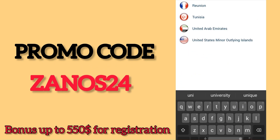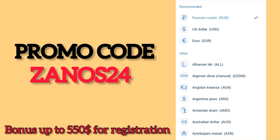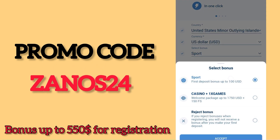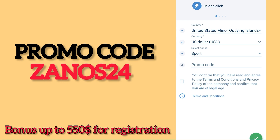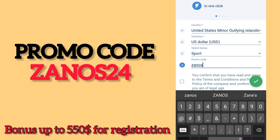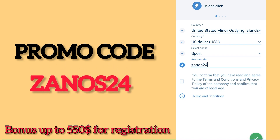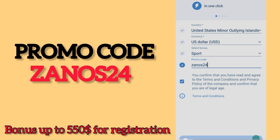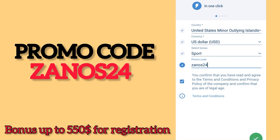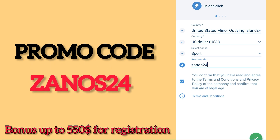In the current country field, you need to choose your current country — United States — and current valid currency, US dollar. Select your bonus on sport or on casino. I will choose sports. Enter the promo code ZANOS25, then confirm. After loading you will see your login and password.